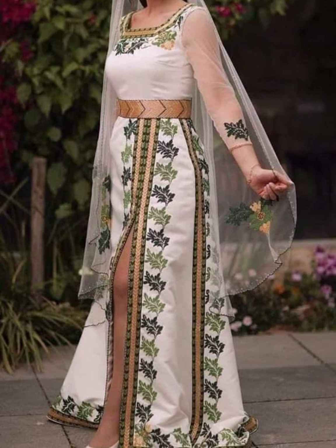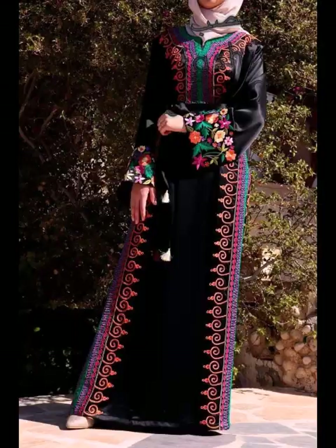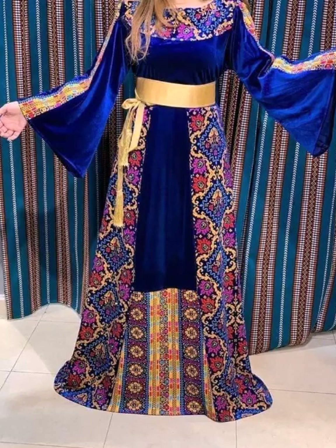Very elegant, very unique dresses design ideas you can see in different types of colors and different types of designing on these beautiful dresses. I hope you will enjoy it from my video.